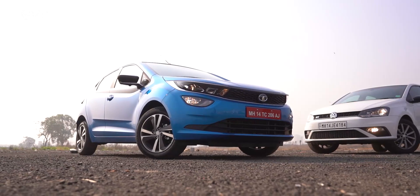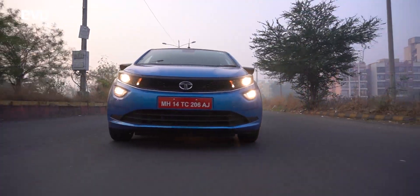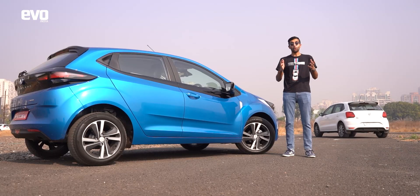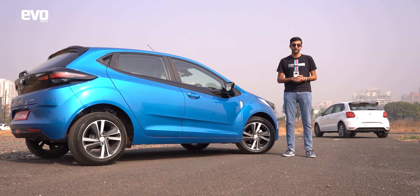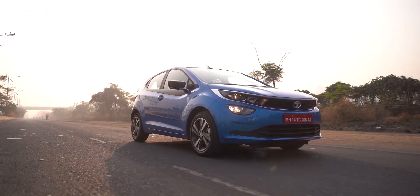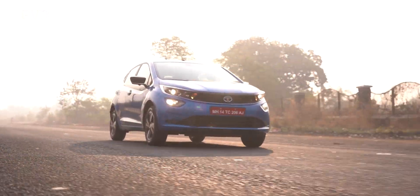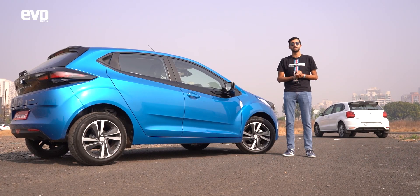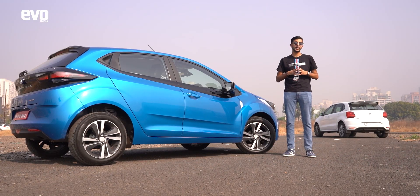But the question is: which one should you spend your money on? We've always loved the Altroz's ride and handling, and perhaps all it was missing was an enthusiastic powertrain. The i-Turbo engine certainly changes things — it makes the Altroz more eager and gives it a layer of fun it never had before. The Altroz is also much nicer to live with thanks to a more spacious cabin and a lot more equipment, and we expect the Altroz i-Turbo to undercut the Polo in terms of pricing. So if you're looking for a fun-to-drive practical hatchback, the Altroz i-Turbo would be our pick of the two. But for maximum driving pleasure, the Polo TSI is still the king.